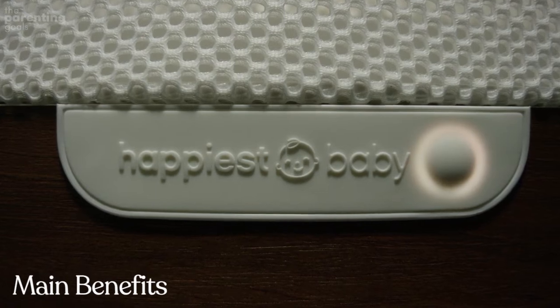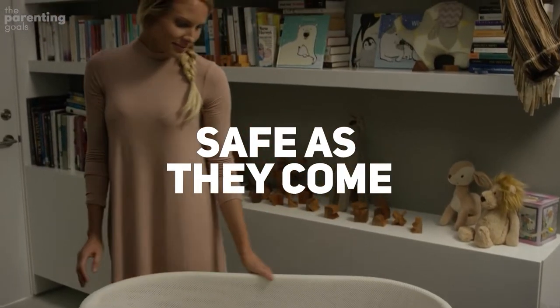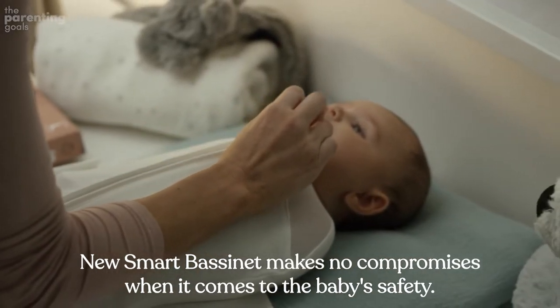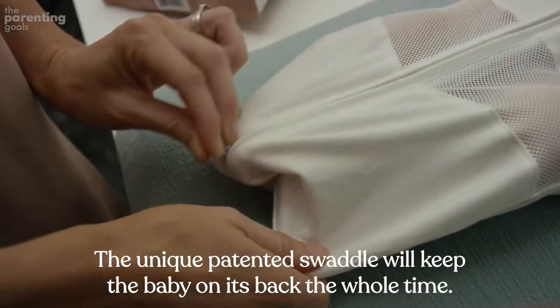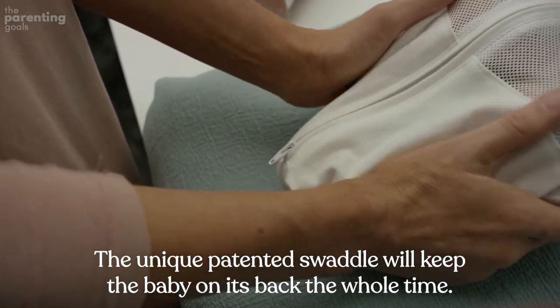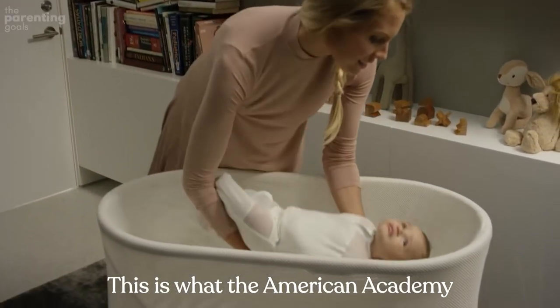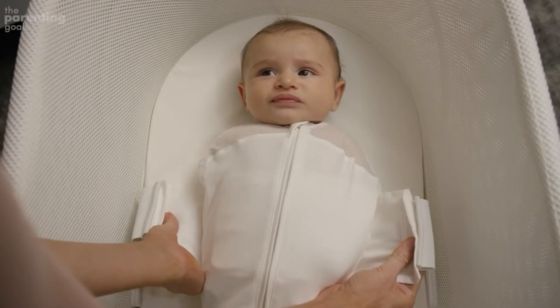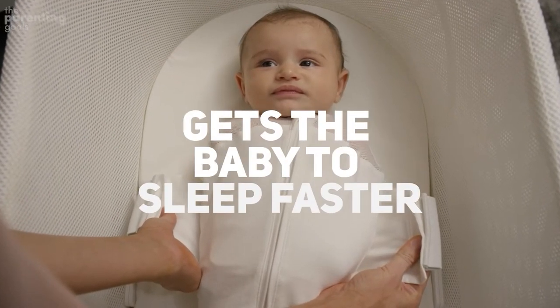Some of the main benefits: It's as safe as they come. The SNOO Smart Bassinet makes no compromises when it comes to the baby's safety. The unique patented swaddle will keep the baby on its back the whole time — this is what the American Academy of Pediatrics recommends to eliminate the risk of SIDS. It gets the baby to sleep faster.